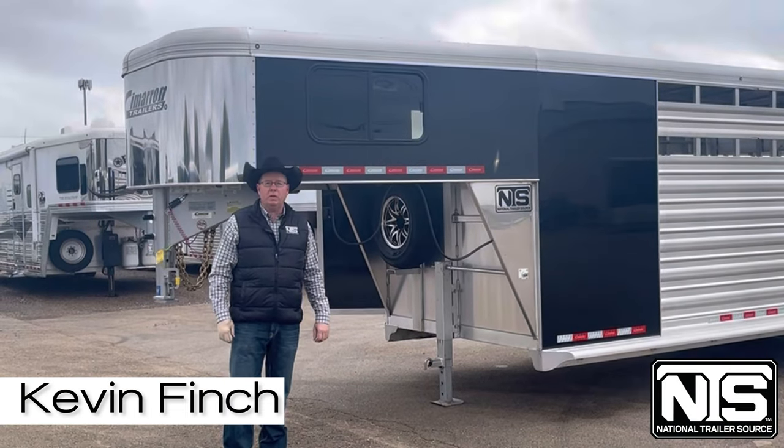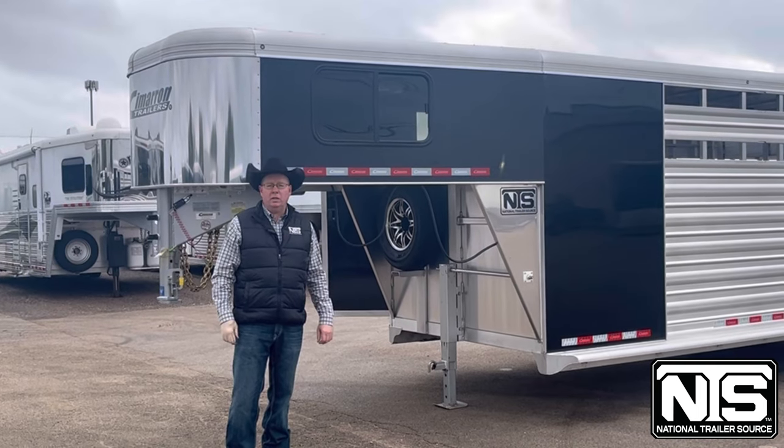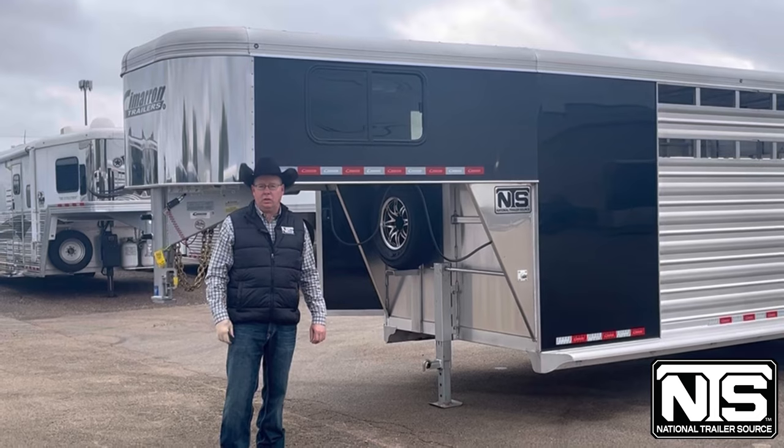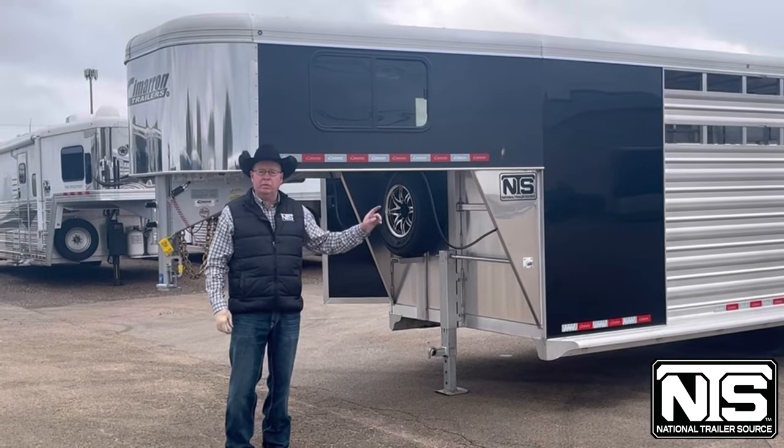Hello folks, this is Kevin Finch with National Trailer Source in Salado, Texas. Today we just got in this new 2023 Cimarron 24 foot stock trailer. This trailer has a four foot tack room and then 20 foot on the stock.